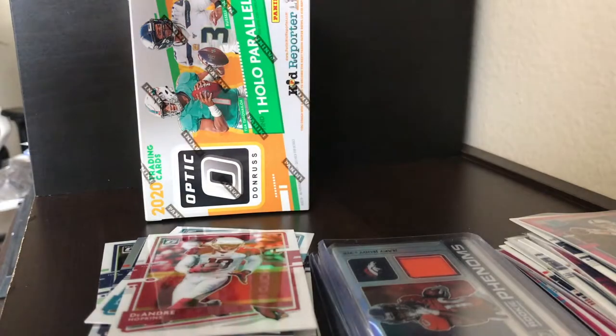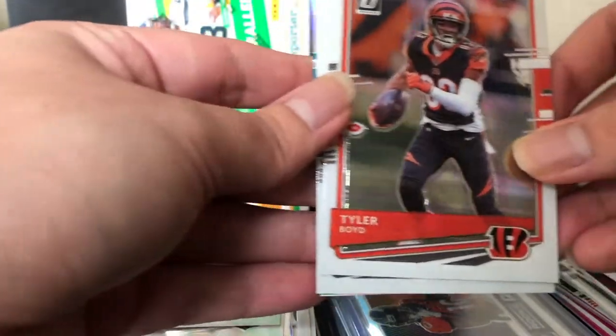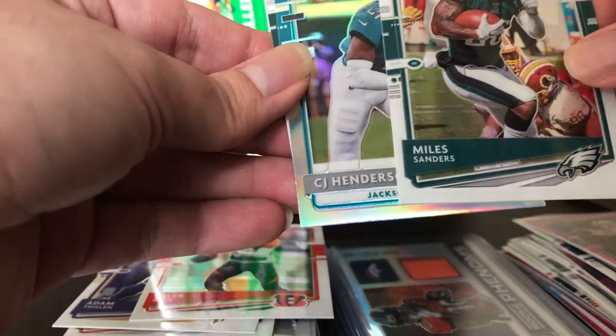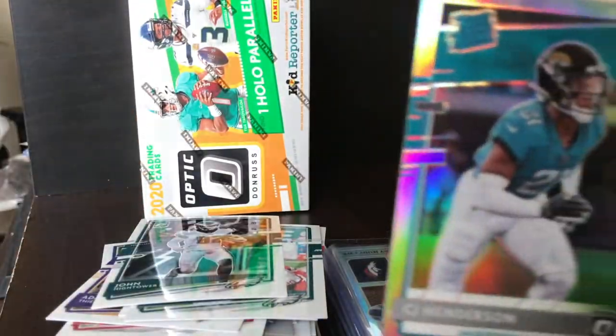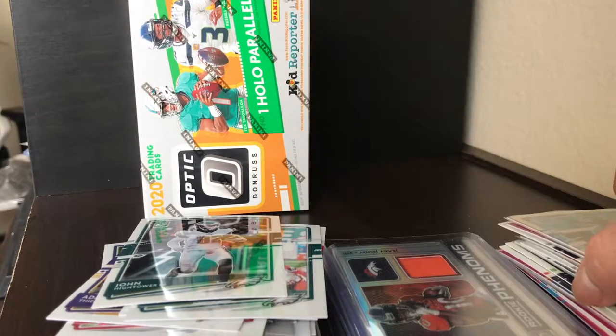One more pack to go before we open the last blaster. We got Tyler Boyd, Miles Sanders, a silver CJ Henderson — and John Hightower. It looks like we do get two silver rookies every single blaster, which is dope. CJ Henderson, nice. On to the last blaster box.